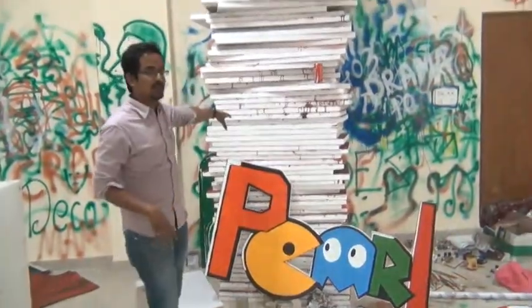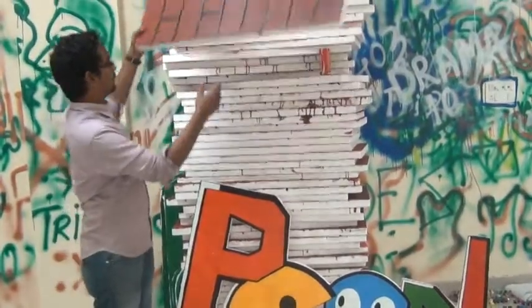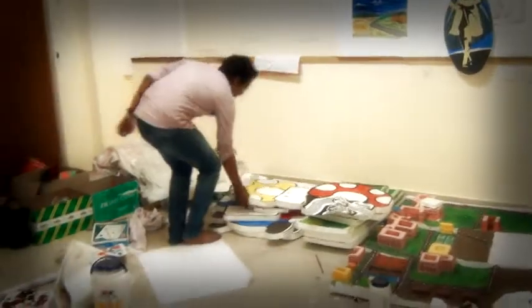These are the bricks which we made and prepared. On that, we will be sticking Mario mushrooms, Mario characters, and the bushes and the tubes.